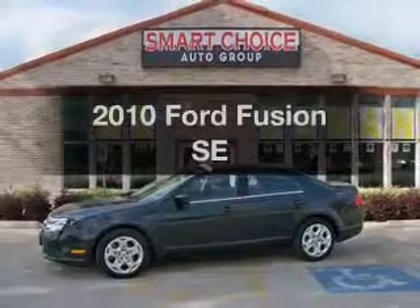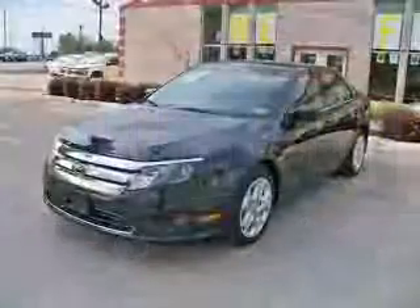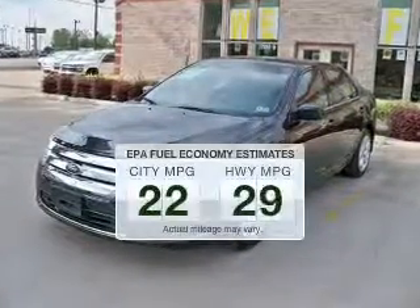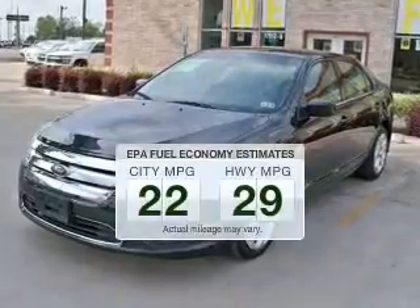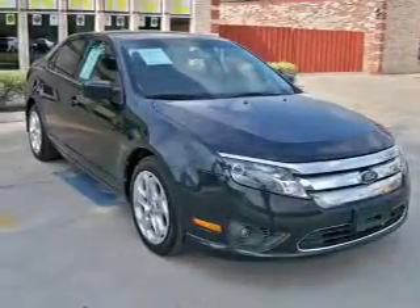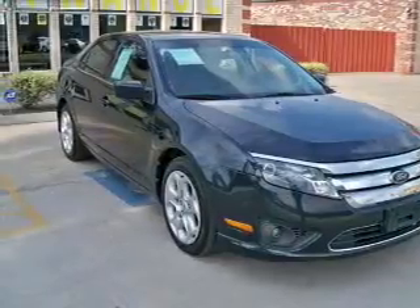Introducing the 2010 Ford Fusion — everything you need under one roof with this great vehicle. In the city or on the highway, you'll spend less time at the pump with this fuel-efficient vehicle. The powertrain includes front-wheel drive with an efficient four-cylinder engine connected to a smooth-shifting transmission.